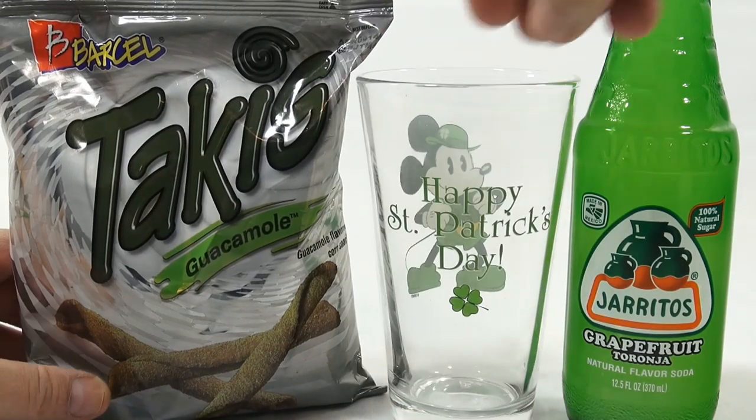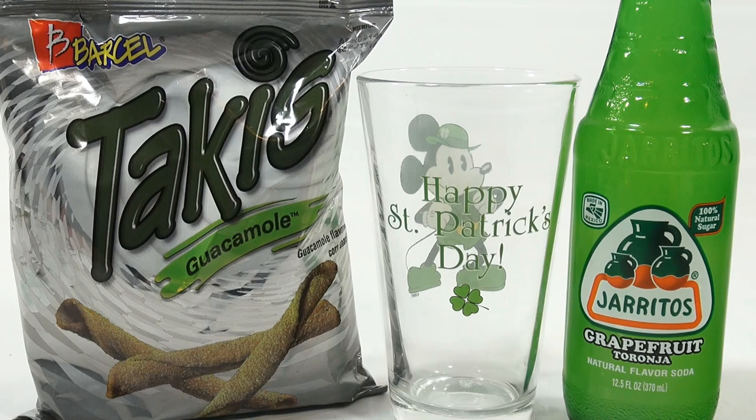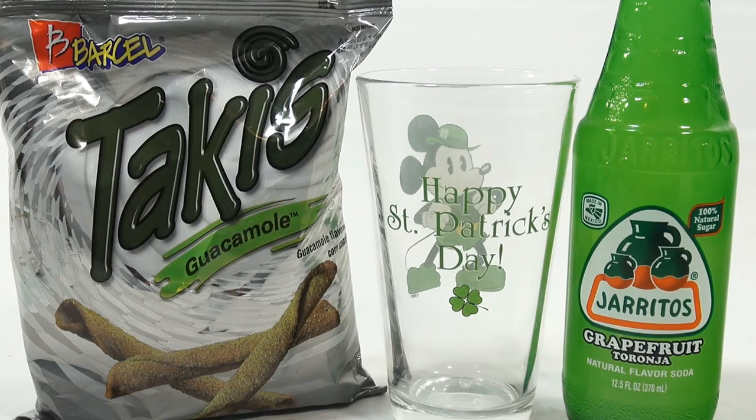Look at that — Happy St. Patrick's Day — and then a Takis Guacamole, so kind of interesting for me because I haven't had either of these. I've had Haritos in other flavors, but never the grapefruit. It's a green bottle, so I'm not sure what the liquid is. A lot of times when you see green drinks, the glass is green but the liquid is not, but either way I'm going to give it a shot.